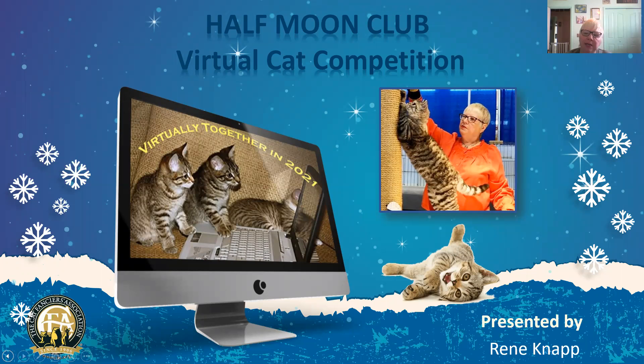Hello, my name is Rini Knapp and I am an all-breed cat show judge. I've been judging for about 20 years and I was really thrilled to be invited by the CFA Half Moon Club to judge their virtual cat competition as one of their guest judges.